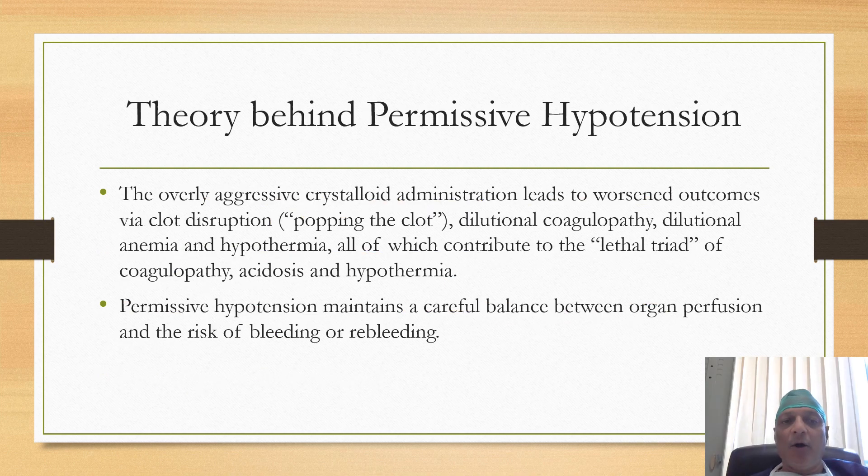It is believed that overly aggressive crystalloid administration leads to worsened outcomes via clot disruption, dilutional coagulopathy, and hypothermia. So permissive hypotension maintains a careful balance between organ perfusion and the risk of further bleeding.